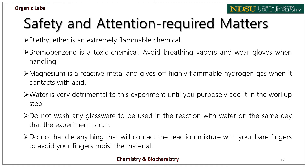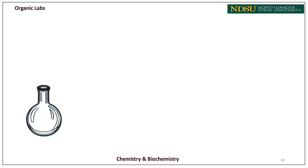Water is very detrimental to this experiment until you purposely add it in the workup step. Do not wash any glassware to be used in the reaction with water on the same day the experiment is run. Do not handle anything that will contact the reaction mixture with your bare fingers to avoid moisture contamination. All glassware must be completely dry before starting. There are at least two ways to set up an addition reflux: using a three-neck round-bottom flask or a one-neck round-bottom flask with a Claisen adapter. We'll use the one-neck flask with a Claisen adapter.